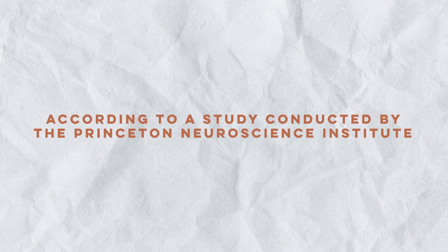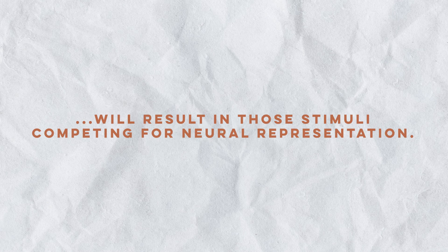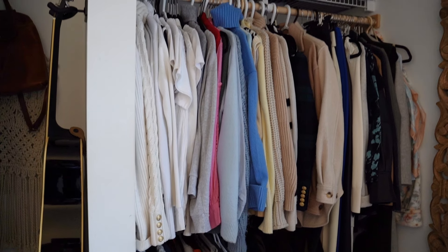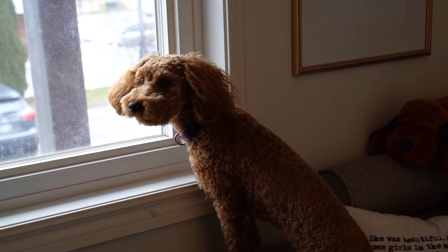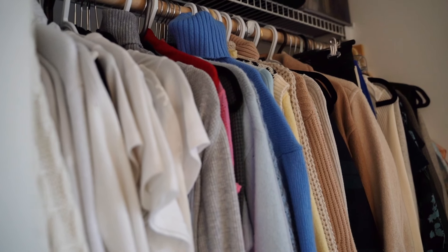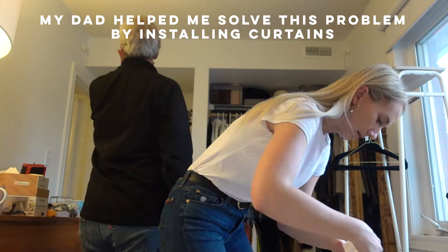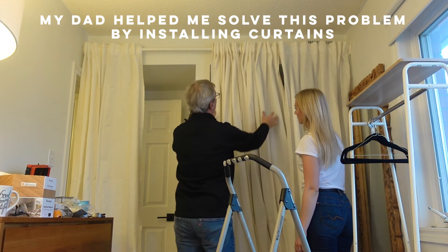According to a study conducted at Princeton Neuroscience Institute, having multiple stimuli present within range of one's view can definitely result in all of this stimuli competing for your neurological power. So in layman's terms, the more clutter you see, the easier it is to get distracted. I felt that in this room — even when filming outfit videos, there was so much going on. And from a viewer standpoint, a lot of clutter in the background can distract from the main focus of the topic.